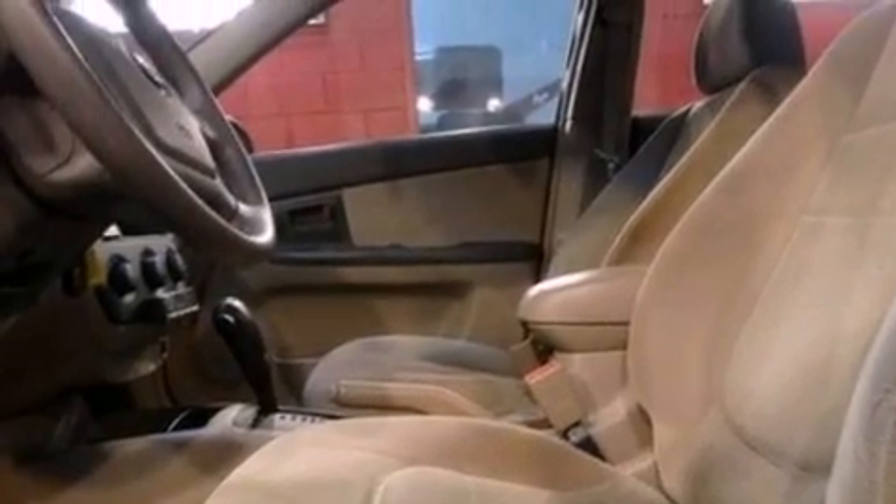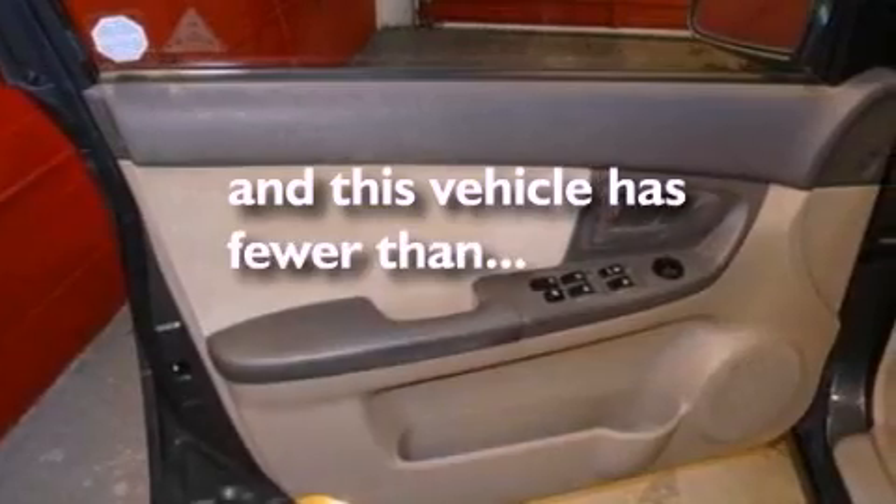A passenger side vanity mirror, 12-volt power outlets, rear curtain airbags, and front fog lights. This vehicle has fewer than 60,000 miles on the odometer.